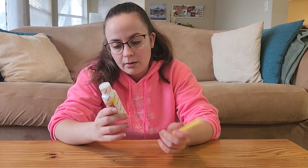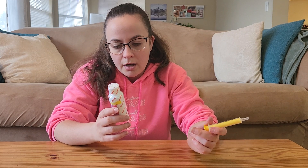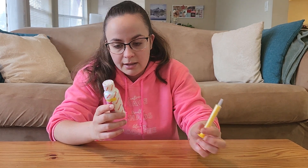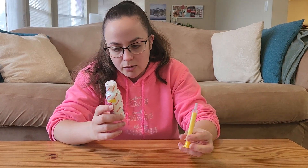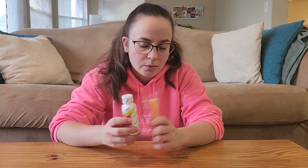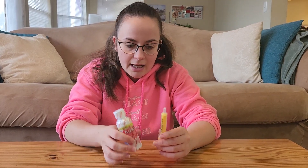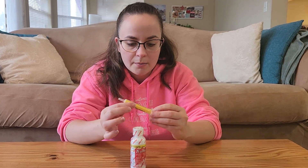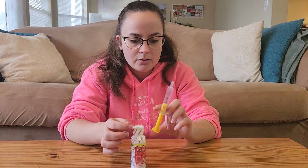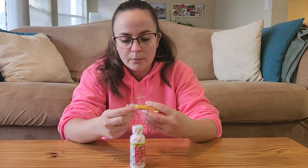On the bottle it says that it reduces fever, relieves minor aches and pains, and also helps with reducing toothaches, sore throat, headaches, cold symptoms, and so forth. I just like to always have this on hand. The infant formula also comes with a syringe so that you can administer the medicine properly in the right amounts.